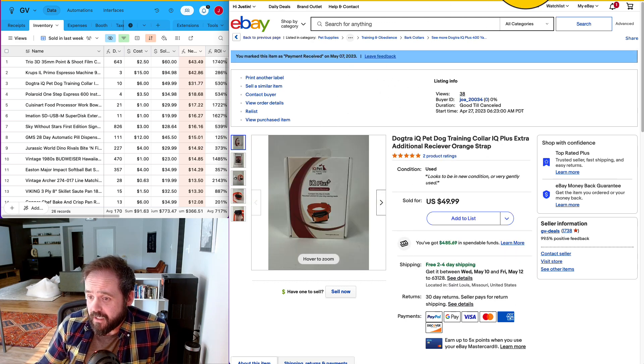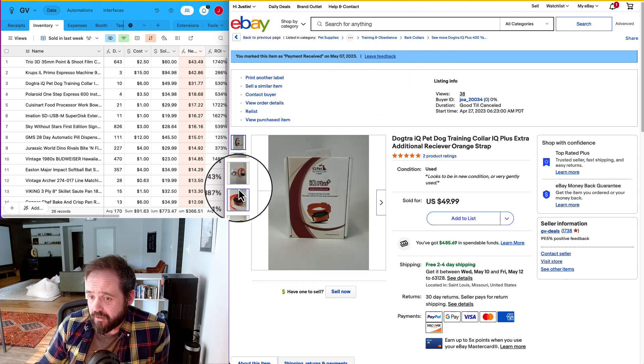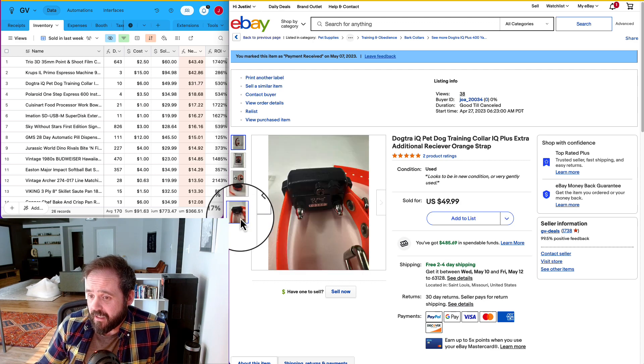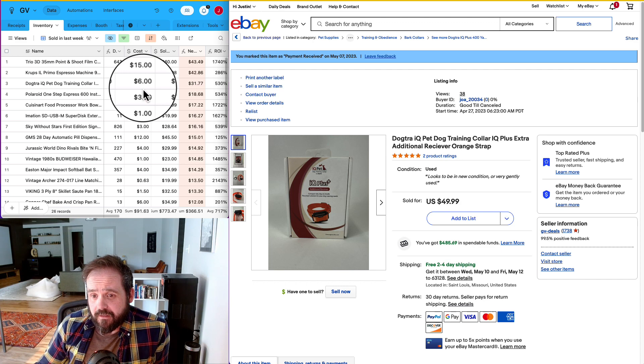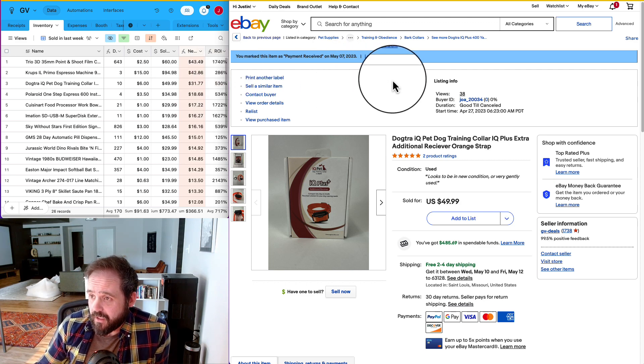The top three now. Number three is another one of these pet training collars — I sold one of these last week. This one was just an extendable collar, no remote or anything. It was used but really looked new, though I still listed it as used. I paid $6 for it, it took 10 days to sell for $50, and I netted $31.77 after taxes, fees, and shipping.